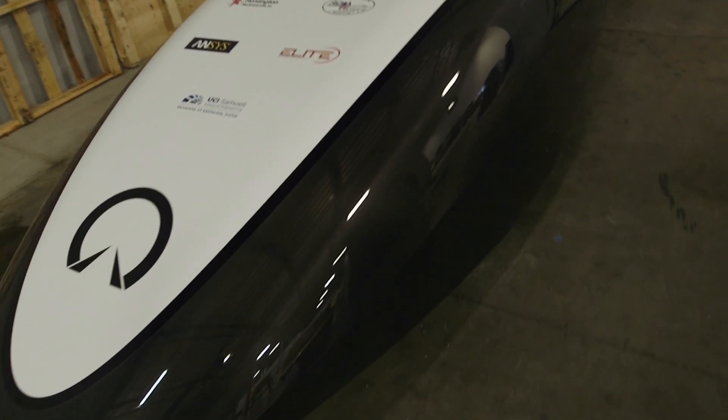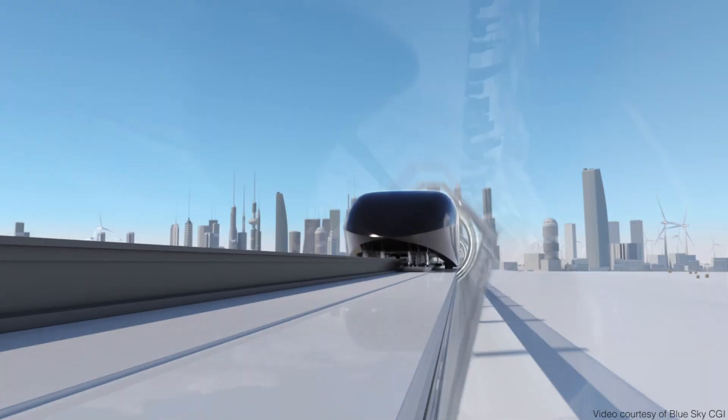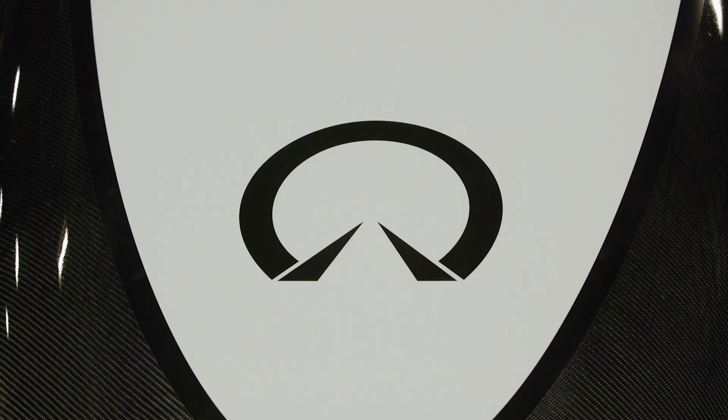We want the Hyperloop to become a reality. It would join cities together. It would change the world. There's a future. I can actually see Hyperloop being in this country and people will use it, and one day I'm going to be like, 'Oh, I remember — that was my senior project. I actually worked on it.'